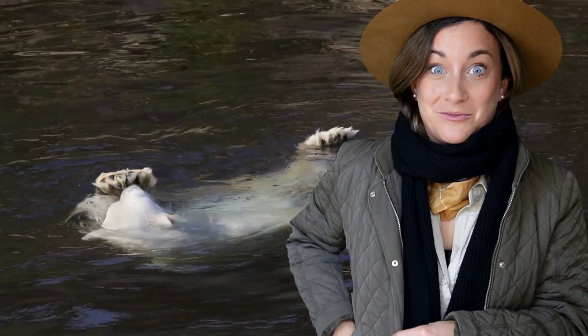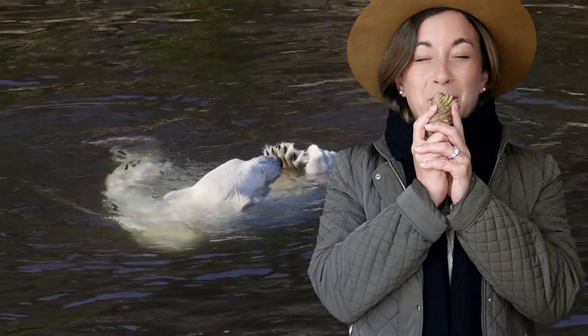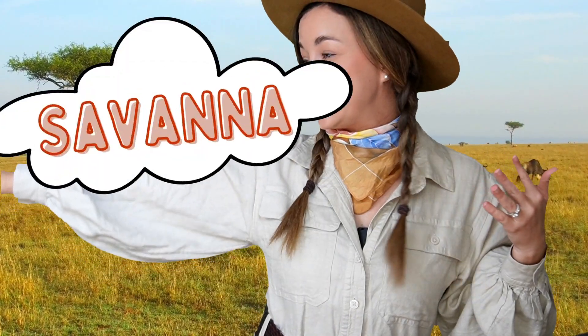Maybe we should get going before Mr. Polar Bear notices us. Our final habitat we are exploring today is the vast savannah, an open grassland jam-packed with magnificent creatures. The savannah experiences a wet and dry season, so animals here have to adapt to both extremes. During the wet season, food is abundant and grazing animals like antelope, wildebeest, and zebra enjoy munching on plentiful grass and shrubs. Predators like lions, cheetahs, and leopards are also able to thrive with plenty of prey animals around.